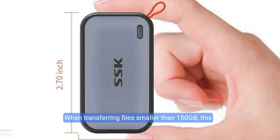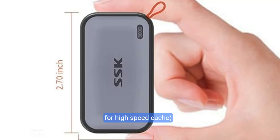When transferring files smaller than 150GB, this external SSD maintains a steady 10Gbps pace with SLC caching. 25% of the current available capacity is allocated for high-speed cache.